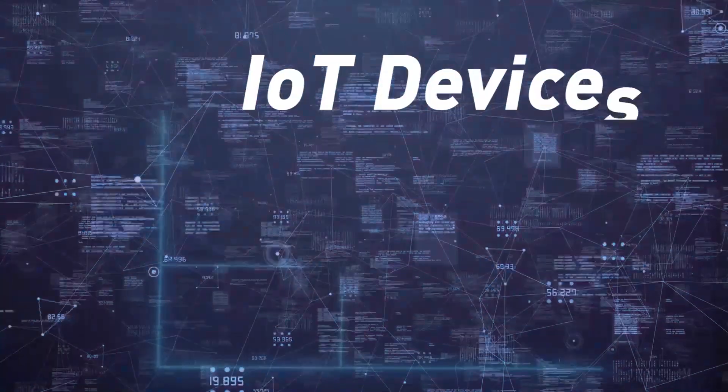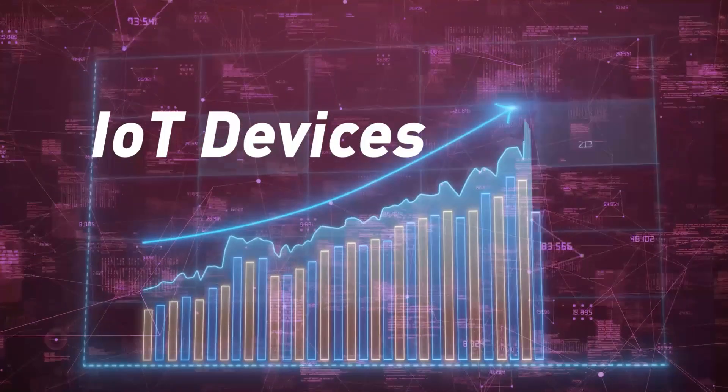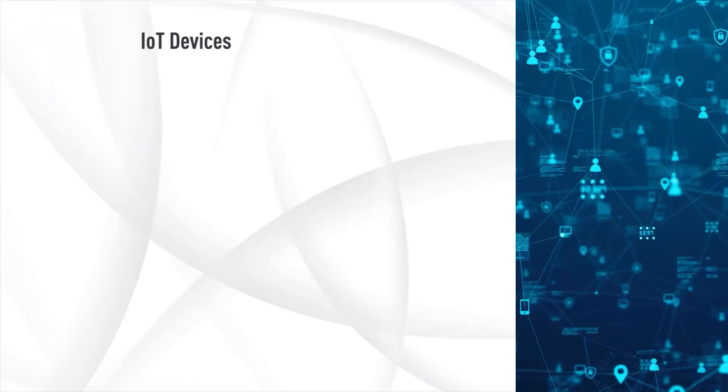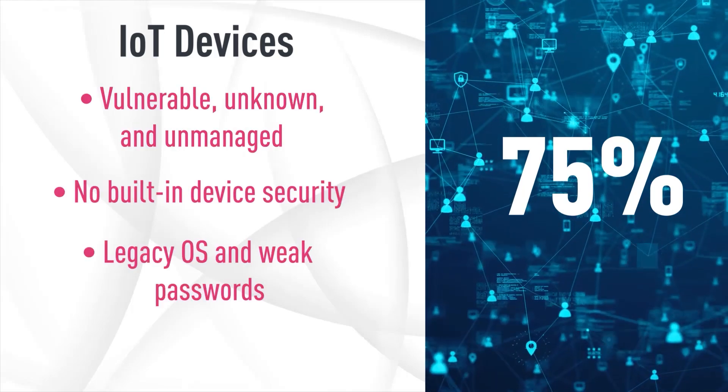The number of internet-connected IoT devices will increase to 41.2 billion in the next three years. IoT devices range from IP cameras and smart elevators to medical devices and industrial controllers. However, 75% of these devices won't be secure because they are unknown or unmanaged.